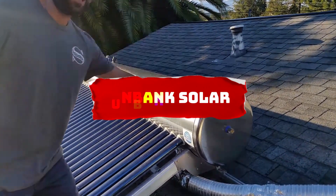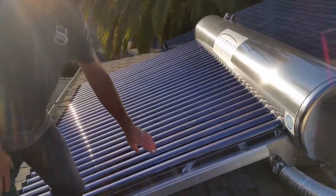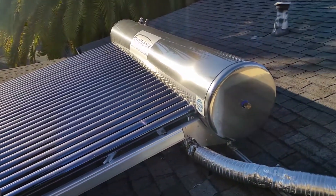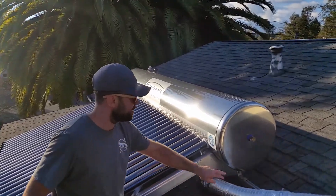Sunbank Solar: your green and cost-effective water heating choice. In a world witnessing a 15% surge in natural gas prices, Sunbank Solar emerges as a money-saving and eco-friendly option.